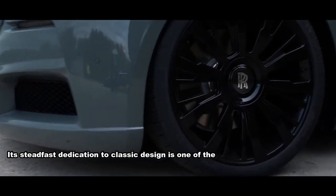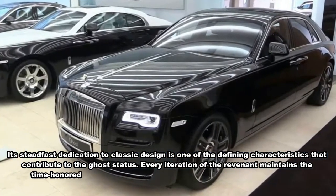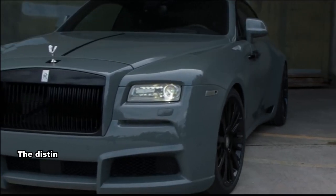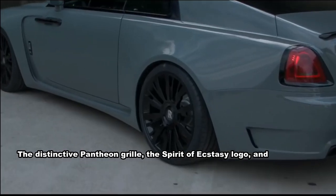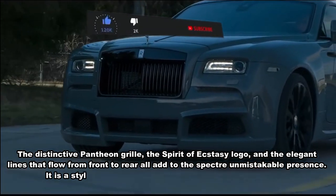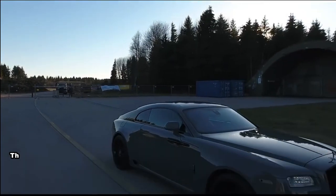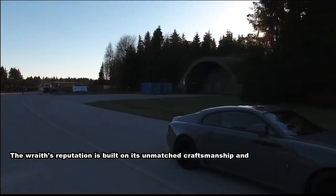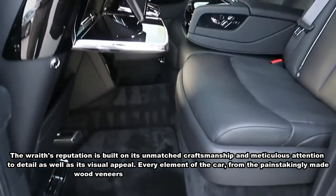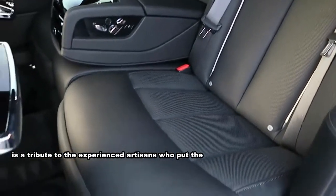A steadfast dedication to classic design is one of the defining characteristics of the Rolls-Royce Ghost. Every iteration maintains the time-honored and refined look that has come to represent the company — the distinctive pantheon grille, the Spirit of Ecstasy logo, and the elegant lines flowing from front to rear all contribute to its unmistakable presence. The Wraith's reputation is built on unmatched craftsmanship and meticulous attention to detail, from painstakingly made wood veneers to hand-stitched leather upholstery, a tribute to the experienced artisans who put their knowledge into each vehicle.